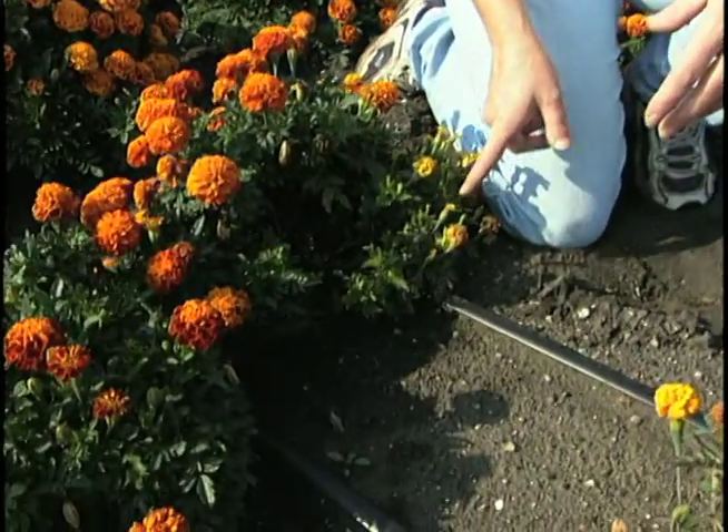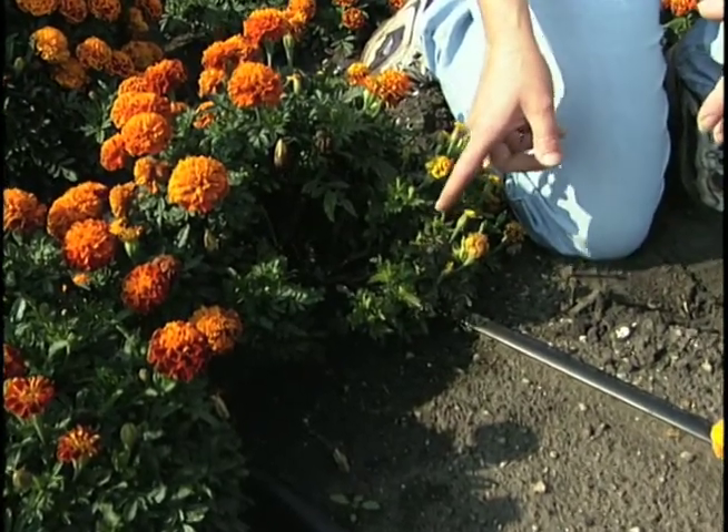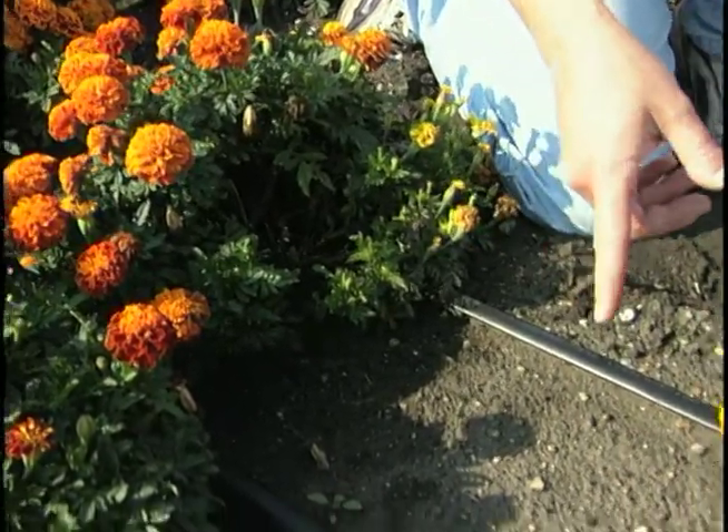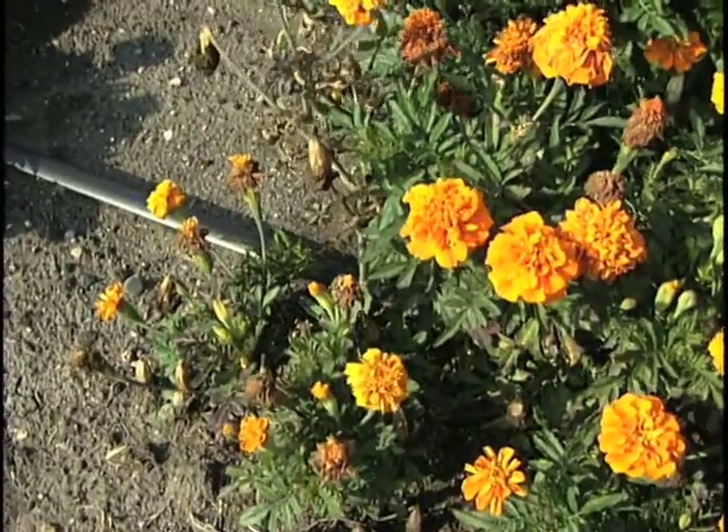Another disease problem that we're seeing this summer — and actually I see every summer — is something called aster yellows. Typically it's worse on French marigolds, like we see here, and you can see it starting on this plant with the purple edges and the malformed leaves. This plant as well is starting to show the effects.